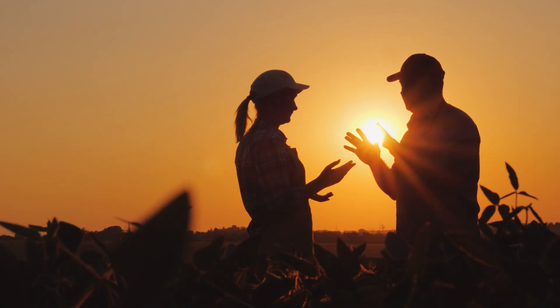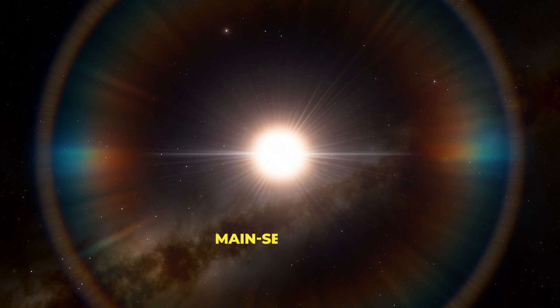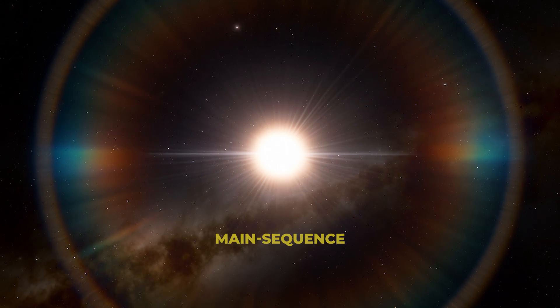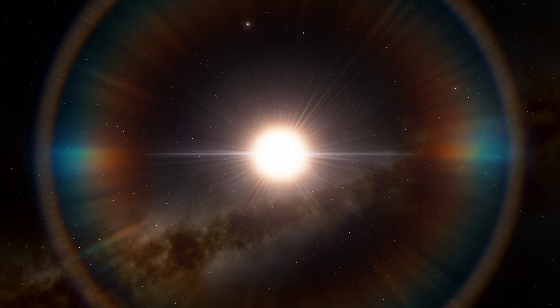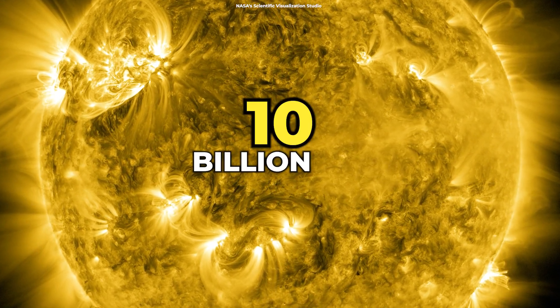The Sun, just like humans, goes through phases before it fades away. It's currently in the main sequence phase of its life, during which it is fusing hydrogen into helium in its core. This phase will last for about 10 billion years.